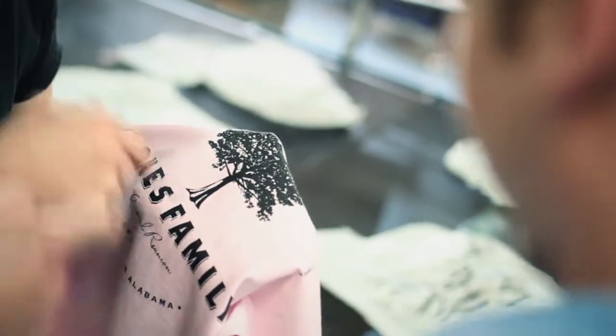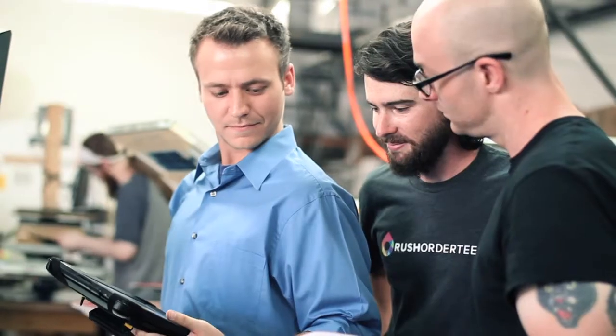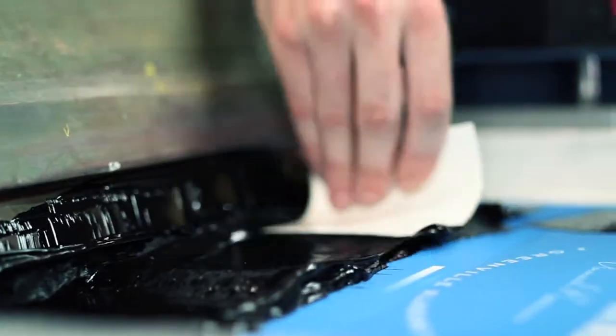Hi, my name is Joe and I'm a production manager at Rush Order Tees. When we check a test shirt, we're looking for correct ink colors, correct placement, and to make sure we're getting you the best quality possible. Screen printing is all about giving shirts character and making them come to life.